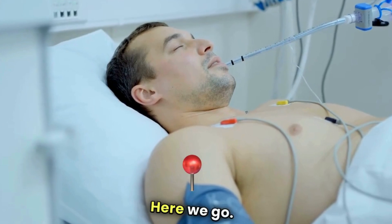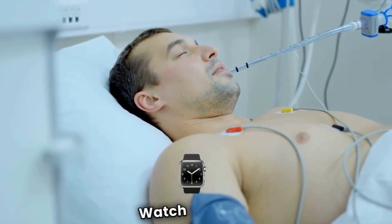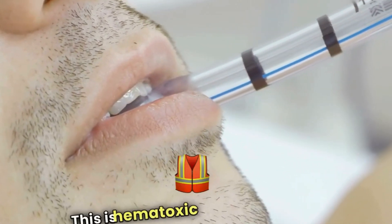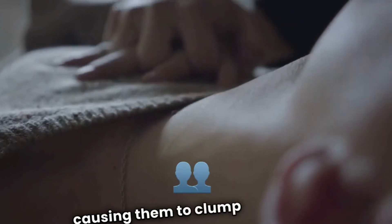Here we go. We're going to add a few drops of venom to the human blood. Watch closely. Look at that — the venom is causing the blood to clot at an incredibly fast rate. This is hemotoxic venom at work. It's attacking the blood cells, causing them to clump together.